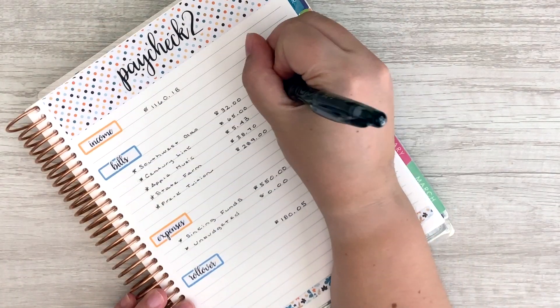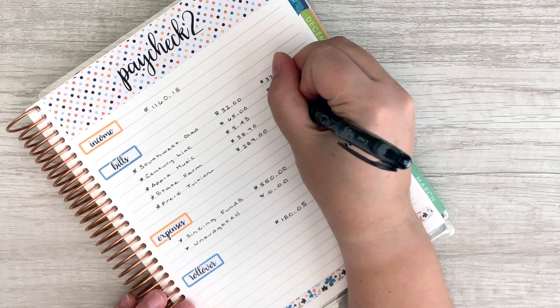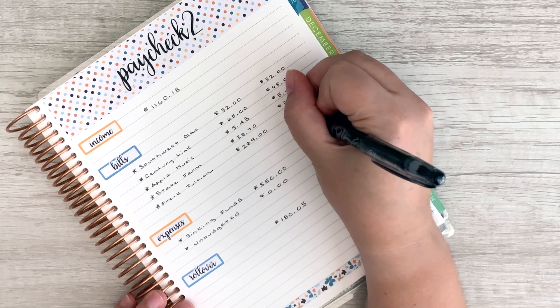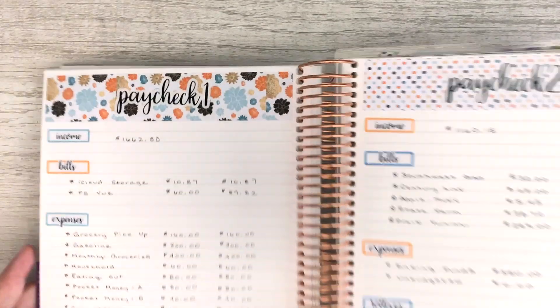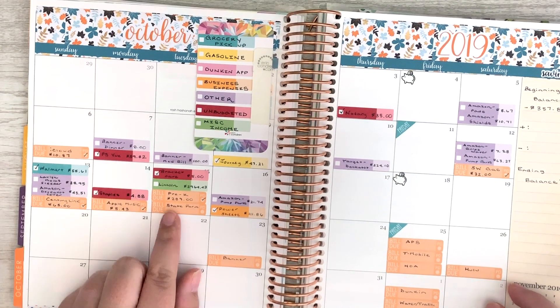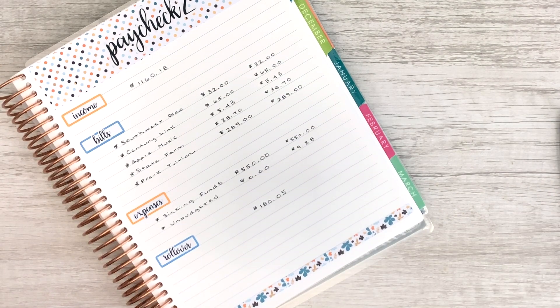For Paycheck 2: we had Southwest come out for $32, CenturyLink, and Apple Music. The bills are pretty much always the same — State Farm is $38.70 and never changes. Pre-K tuition was actually $2.89. For sinking funds, we took out $5.50 and will be taking out more later this month. For unbudgeted, we only had two transactions totaling $9.88. So our actual rollover was $9.88 less than expected, giving us $170.17.